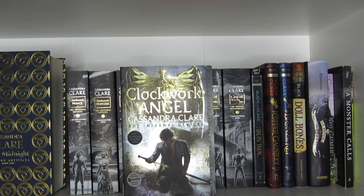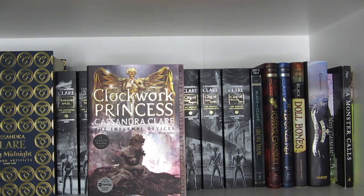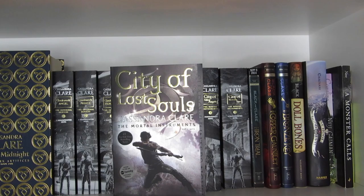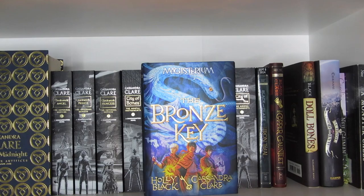Clockwork Princess by Cassandra Clare. Tales from the Shadowhunter Academy by Cassandra Clare, Sarah Rees Brennan, Maureen Johnson, and Robin Wasserman. Lady Midnight. Clockwork Angel. Clockwork Prince. Clockwork Princess — the reason I own two copies is because they're both signed. City of Bones, City of Ashes, City of Glass, City of Fallen Angels, City of Lost Souls, and City of Heavenly Fire, all by Cassandra Clare. The Iron Trial, The Copper Gauntlet, and The Bronze Key by Cassandra Clare and Holly Black.